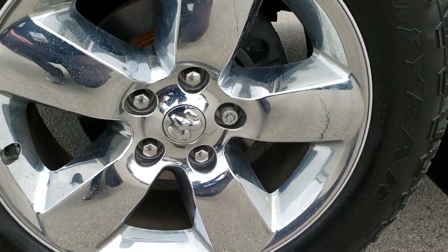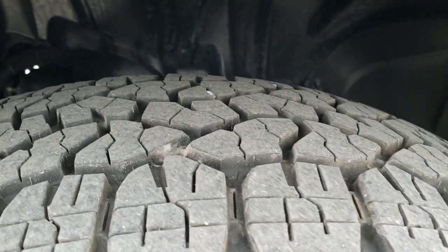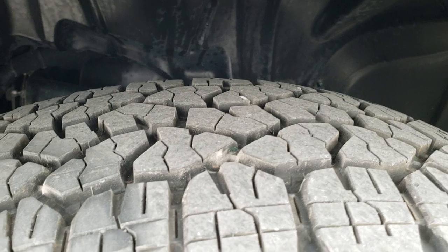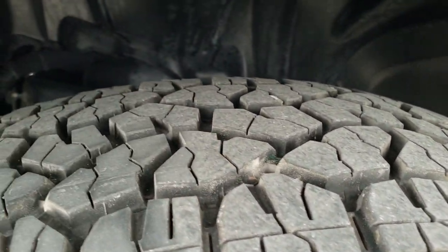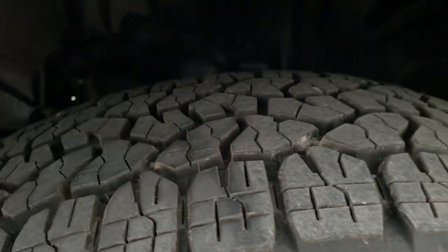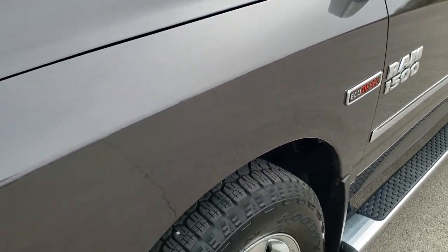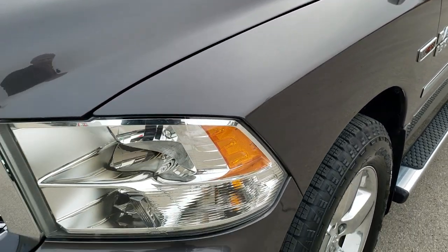It comes with the 20 inch factory alloy rims with the chrome covers and Goodyear Wrangler Trail Runner 275/60R20 tires. These tires have just about all the tread left — they look brand new. They still have the little tread knobs on them. I don't think we put those on during our inspection, but they were on the truck when we got it.